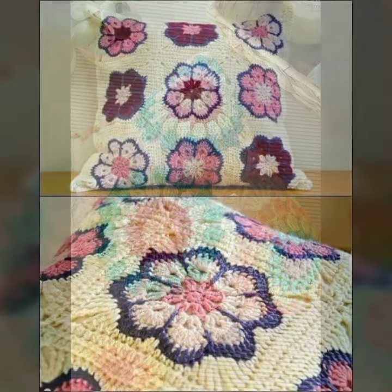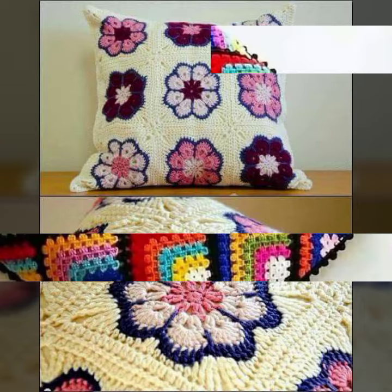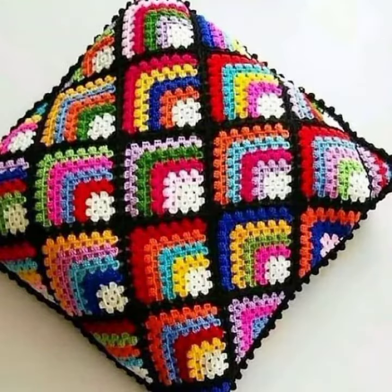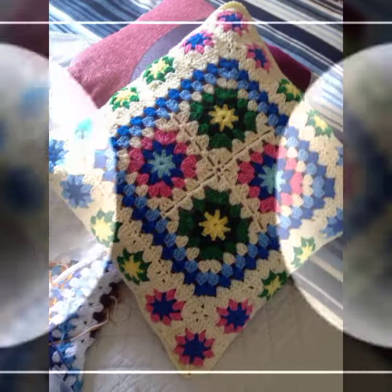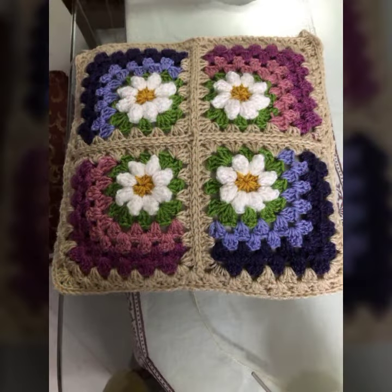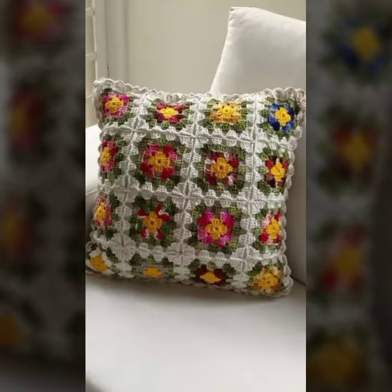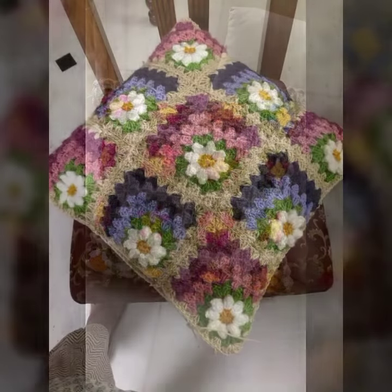Those ladies who love such type of cushion covers, you can decorate your room and your lounge with your crochet and beautiful cushion covers — matching sofa cover designs, chair cover designs, bed sheet designs, pillow cover designs. You can see my ideas and enjoy my videos.